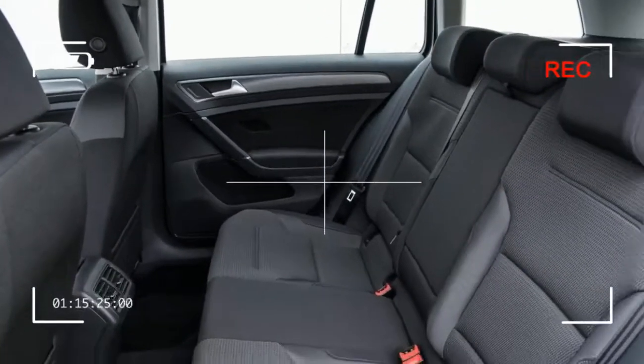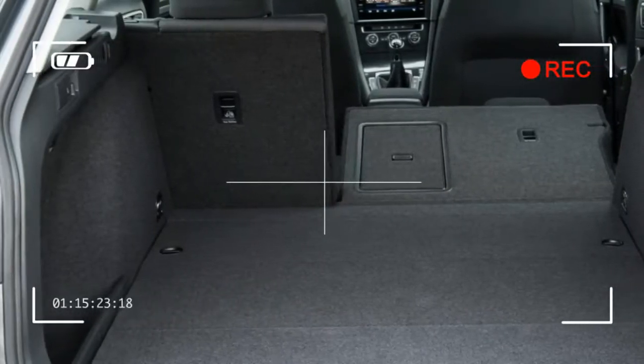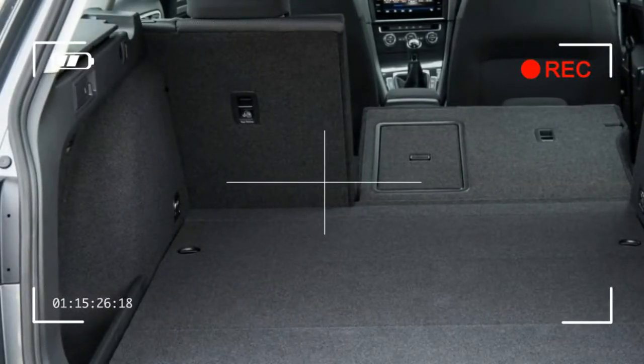Diesel choices start with a 1.6 litre unit, which is very flexible if not all that quick, and it could be quieter and smoother too. The 2.0 litre diesels address these issues, are much more flexible, and throw in a fair bit of extra pace.